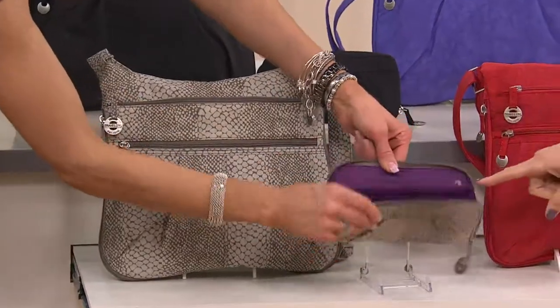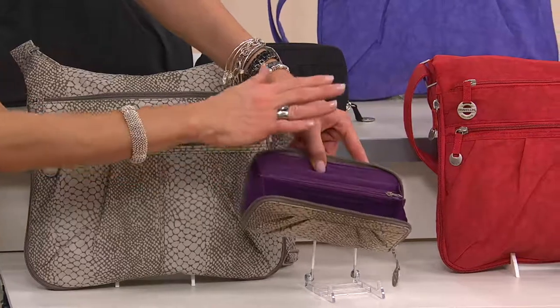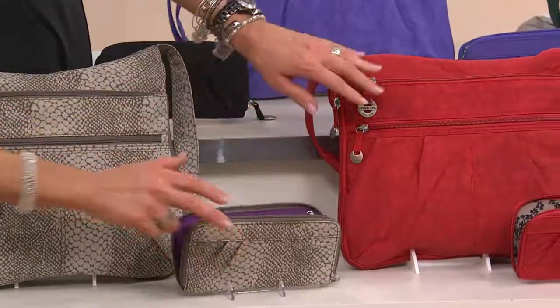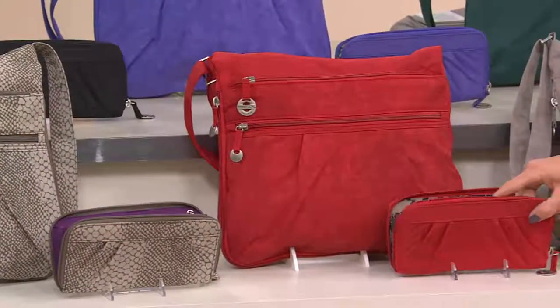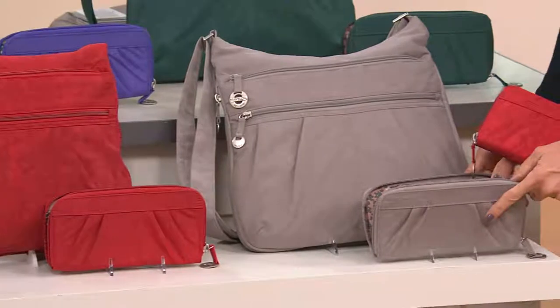Whatever lining you see in the wallet is what you'll see in the bag. Full RFID protection — not all companies do this — full around, and even a secret pocket inside the purse. Then we have the spice, and next to that is the truffle, which has just a touch of silvery gray.